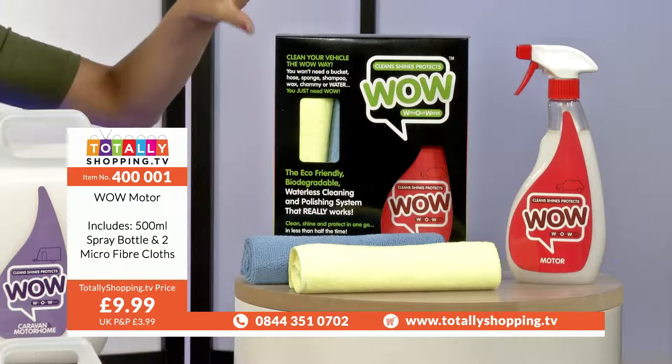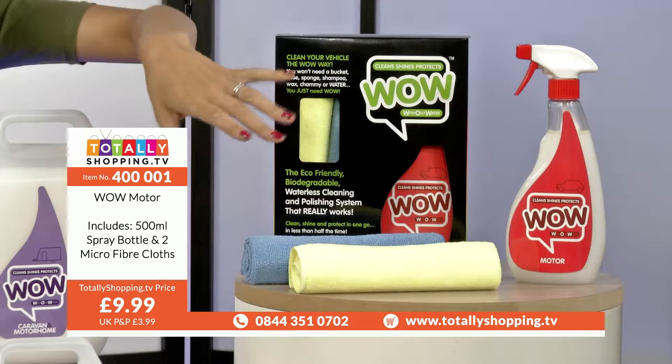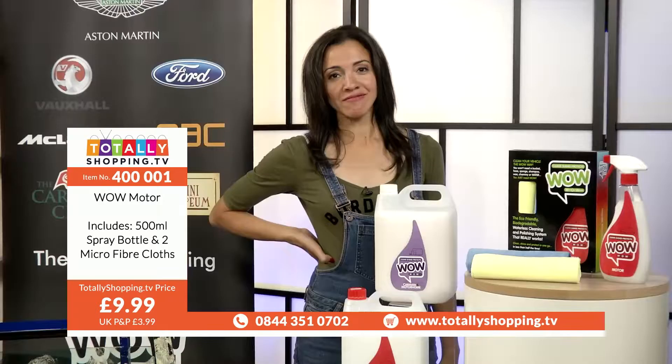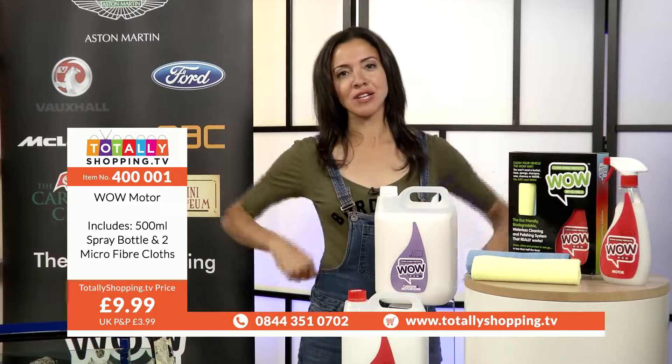This is the Wow Motor - you're getting 500ml here, and a spray bottle comes with two microfiber cloths. You'll see how you make it all work shortly. Look at the price - less than a tenner. Isn't that amazing? Two fivers. Now, do you want to know what it's all about? How does it not scratch my car? This will answer all your questions - have a look.